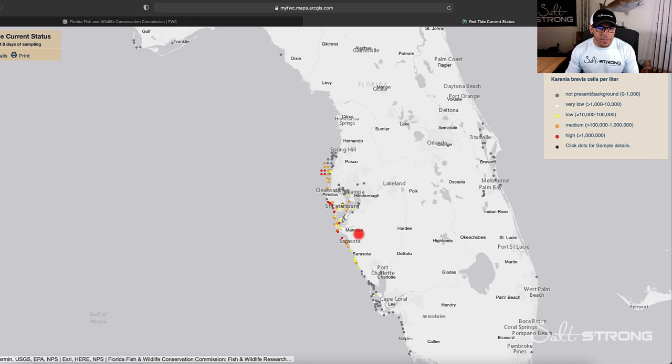So you can really use this map as a tool to help you figure out where you should be targeting fish if you are fishing in the area.